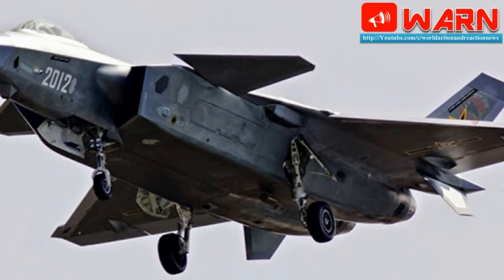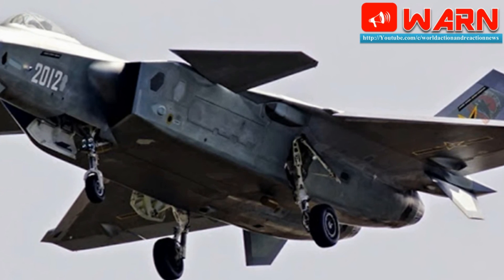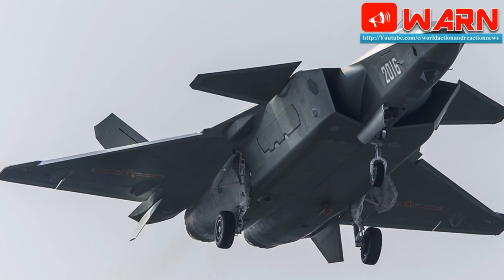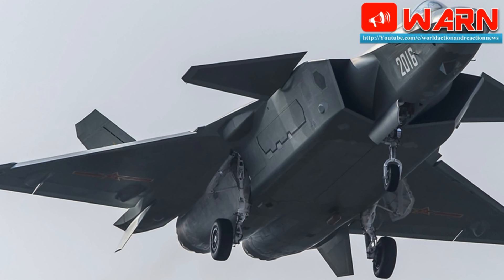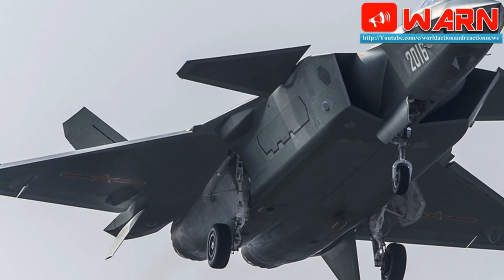The straight edges on non-stealthy engines like the AL-31 are major contributors to the radar cross-section of a fighter. In addition to the gains in stealth, the WS-10X is believed to provide about 14 to 15 tons of thrust. This may be enough power to allow the J-20 to engage in low supersonic supercruise at Mach 1 to 1.2 speeds.